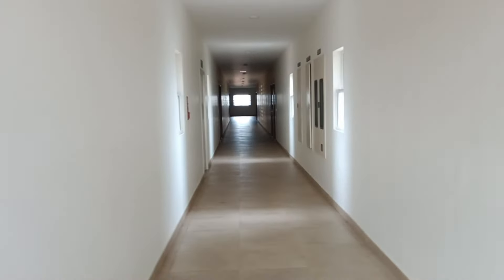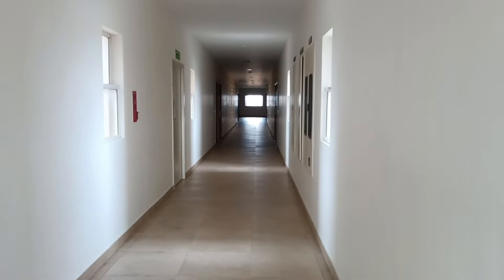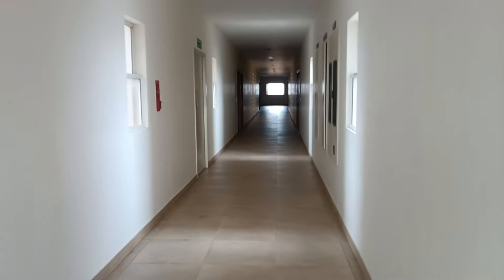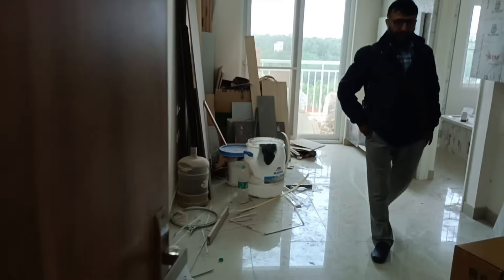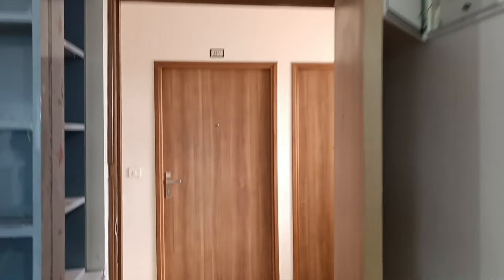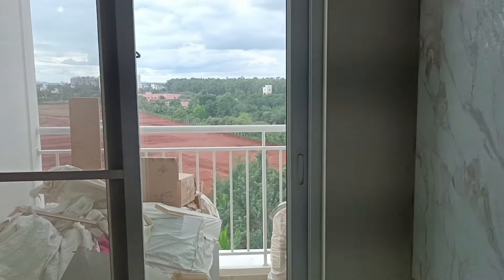Welcome everybody — hope you are doing good. Let us now look at a 1BHK fully furnished apartment for sale at Brigade Orchids, Kinu Tower. The owner's expectation is about 57 lakh all-inclusive. The owner is also available here. This is a 1BHK — a little bit of work is still going on, but it's almost finished. The price is slightly negotiable.